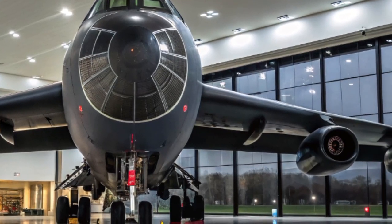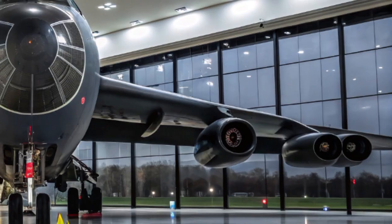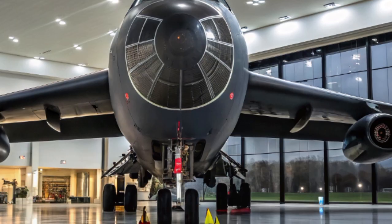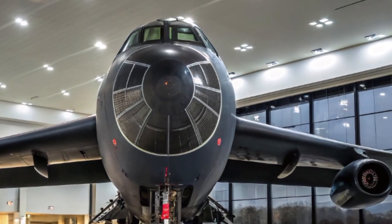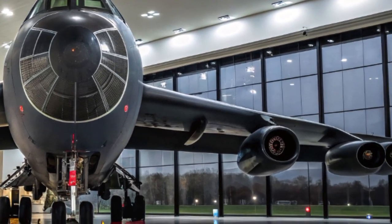Welcome to my YouTube channel Bewats Rescue Info. The Boeing B-52 Stratofortress has been a symbol of American air power since it first entered service in the 1950s. Known for its massive payload, long-range capability, and sheer resilience, the B-52 has played a critical role in every major US military operation for over 70 years.